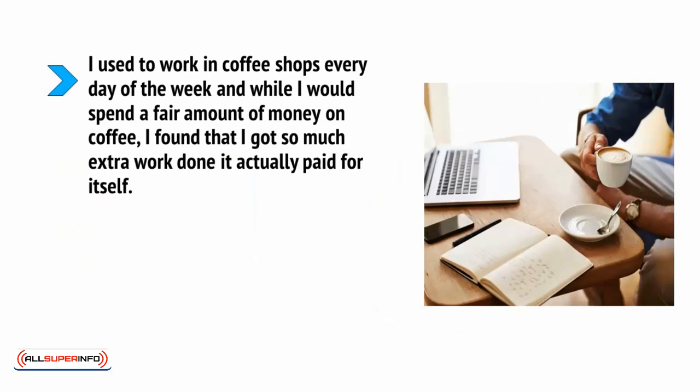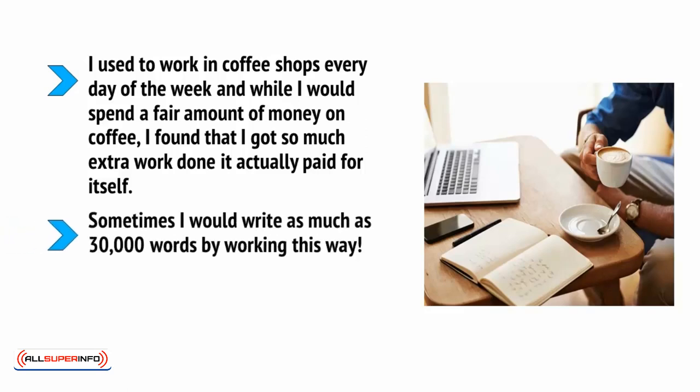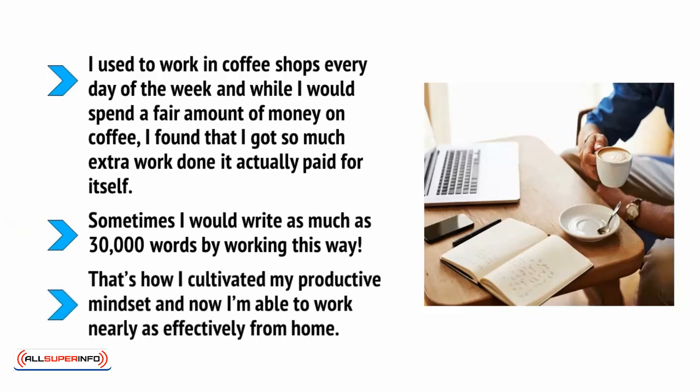I used to work in coffee shops every day of the week, and while I would spend a fair amount of money on coffee, I found that I got so much extra work done that it actually paid for itself. Sometimes I could write as much as 30,000 words by working this way. That's how I cultivated my productive mindset, and now I'm able to work nearly as effectively from home.